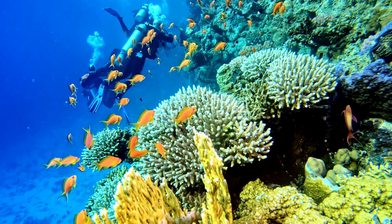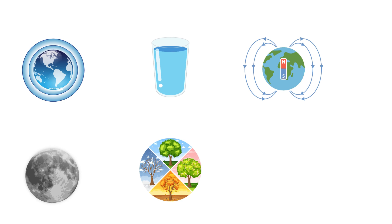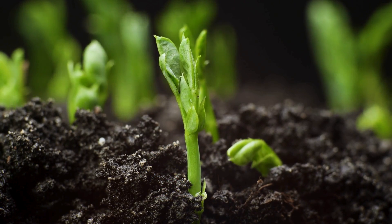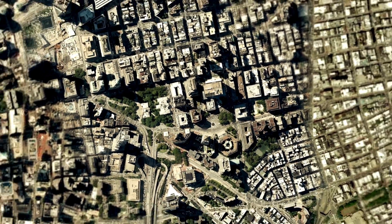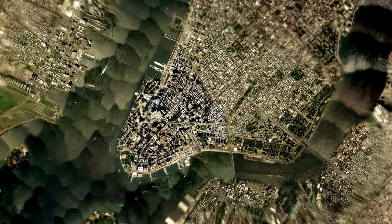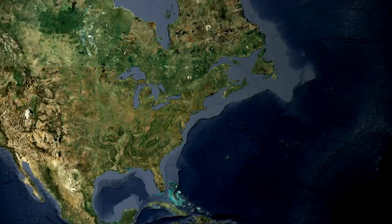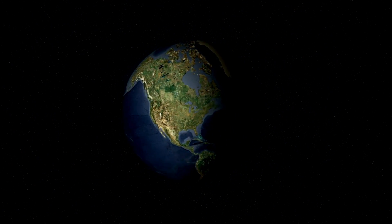So there you have it. Earth's atmosphere, water, magnetic field, moon, seasons, and biodiversity all come together to make our planet a truly amazing place. It's the only one we know of where life thrives. But remember, Earth is just one small part of a vast universe. So keep exploring, keep asking questions, and never stop being amazed by the world around you. See you next time.